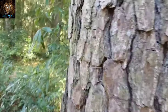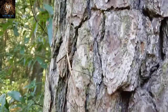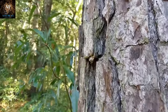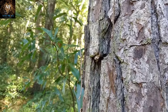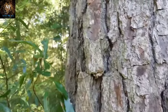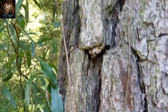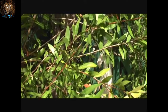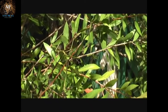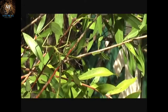Walking Stick Insects come in a range of colors, from various shades of brown and green to gray or even mottled patterns. Their coloration allows them to blend in with the foliage and bark of trees, making them virtually invisible to predators and unsuspecting prey. The elongated body of Walking Stick Insects adds to their disguise. Some species have flattened bodies resembling a leaf, while others have a more cylindrical shape that mimics twigs. Their legs are often long and slender, resembling plant stems. When threatened, they often freeze in place, further resembling a stick or branch.